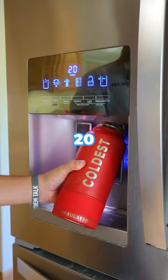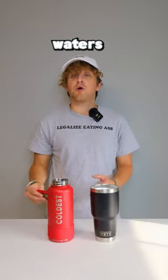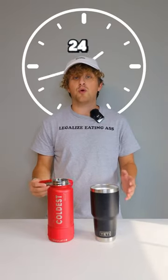Coldest versus Yeti — which one keeps water coldest? I started by filling both bottles with 20 ounces of water and added 10 ice cubes to both bottles. The starting temperature of both waters is 45 degrees, and I'm going to be measuring the temperature of each bottle for the next 24 hours.